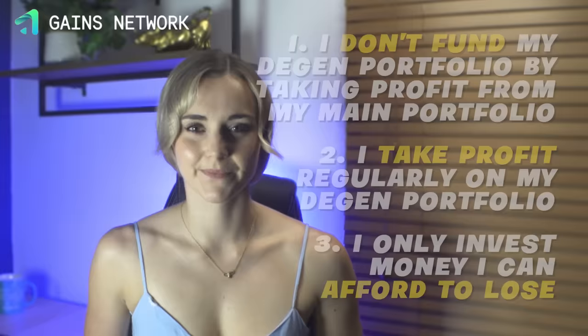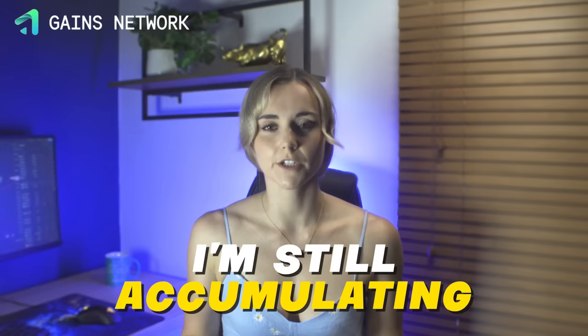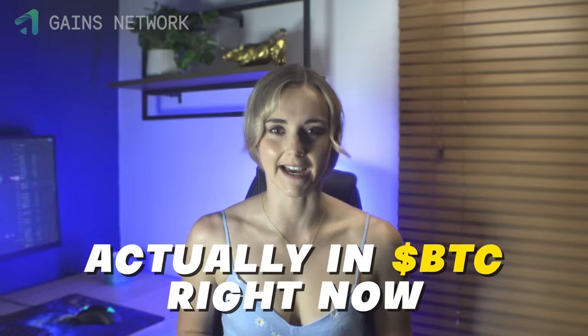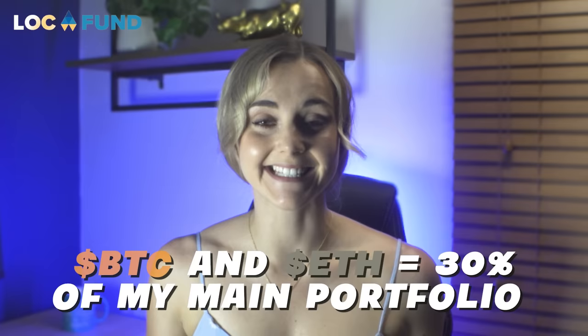Let's break down the actual portfolio structure. The percentages I share are how much I assign to each crypto — but for most, I haven't actually invested that full amount yet because I'm still accumulating. For example, I might assign 15% to BTC, but if I'm still accumulating, I might only have half of that actually in BTC right now with the other half still in stable. The numbers I'm sharing are assigned targets. Starting with the low-risk part of my main portfolio: Bitcoin and ETH account for a massive 30% of my entire main portfolio. In 2021 when I was growing, Bitcoin and ETH didn't represent 30% — that is the flexibility of this strategy at play.